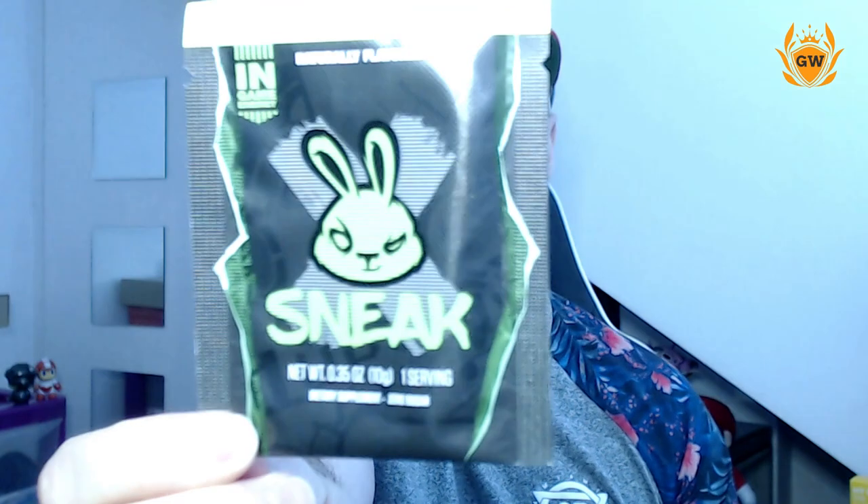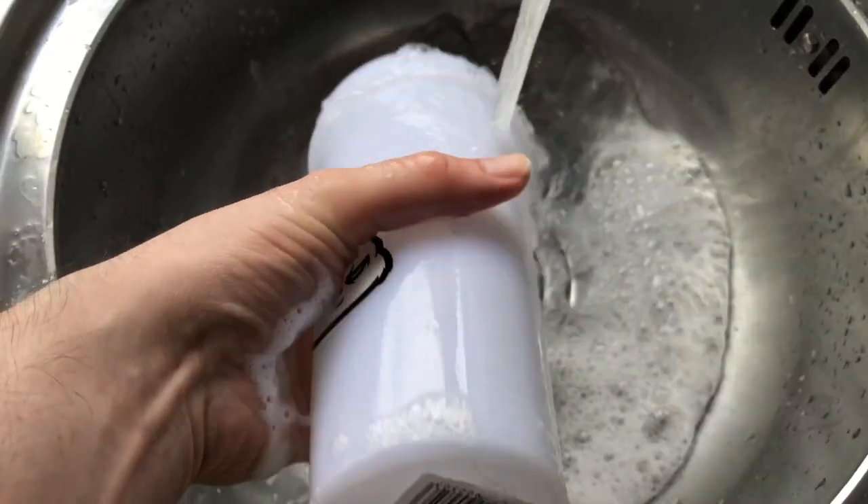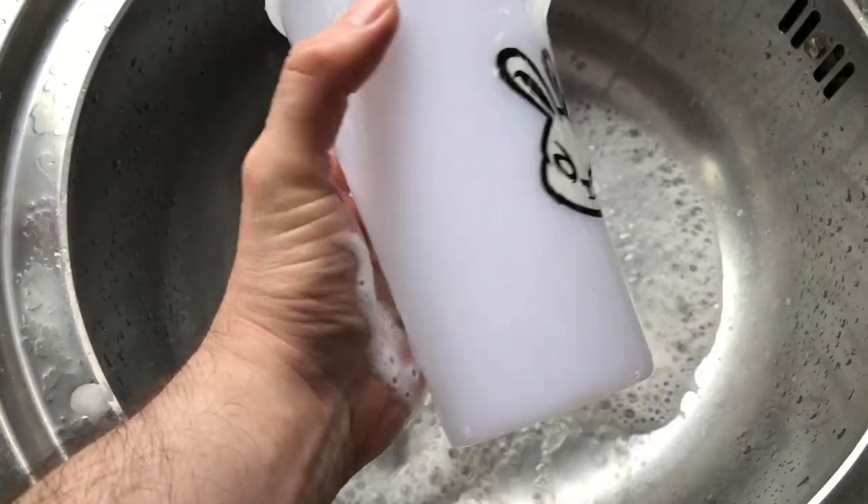Now let's get on to what this whole video is all about — testing this out. I am going to go for the stealth edition, so I'll quickly give this a rinse, get some water, and let's do this. Okay, I'm back with water — you can see through the shaker, which is really good, and there are measurements down the side so you know how much you're putting in. I've decided for my first try of Sneak Energy I'm going for stealth edition.